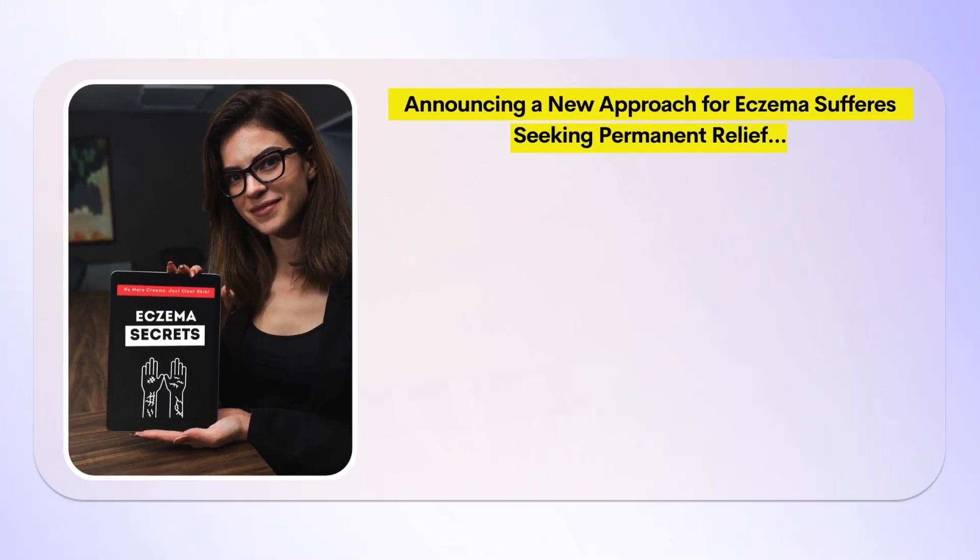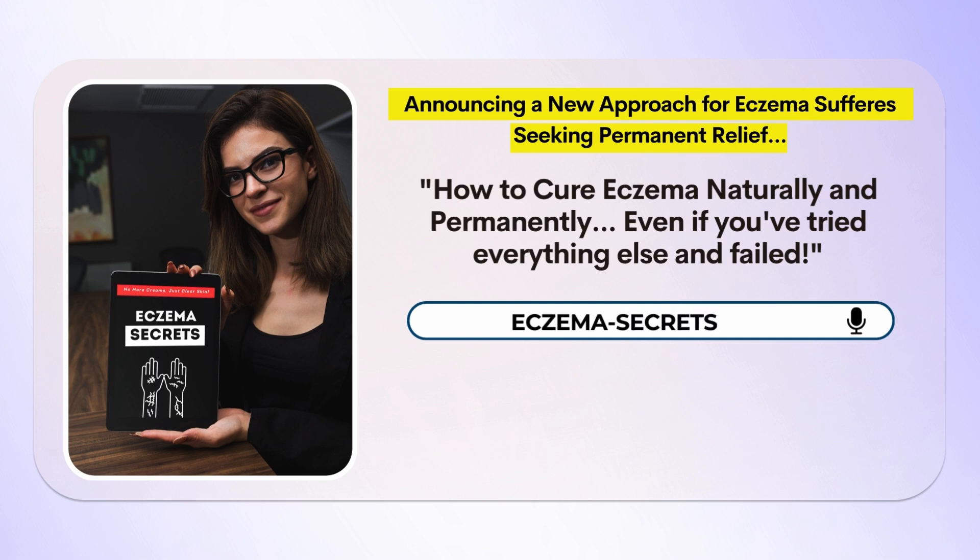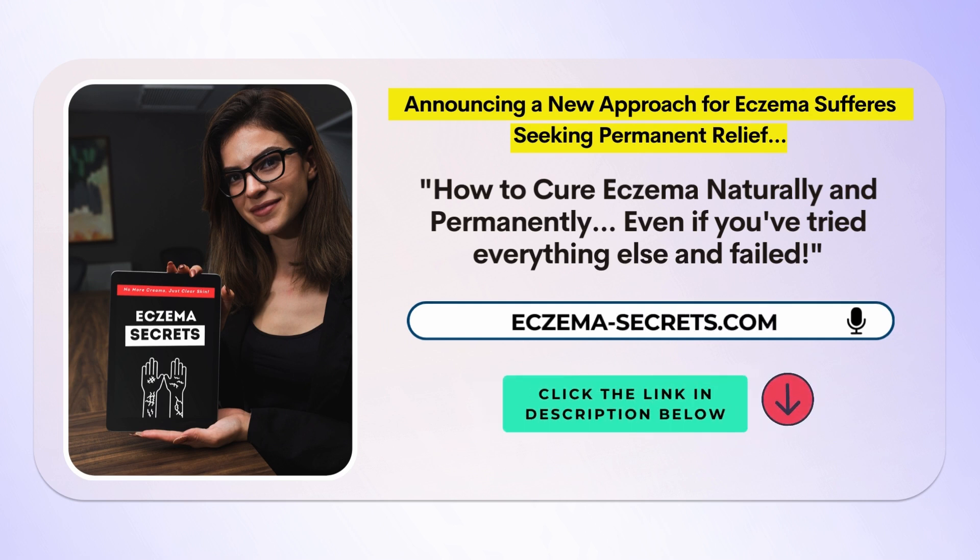If you want to cure your eczema permanently, you need to eliminate the root cause. Click the link in the description below and check out Eczema Secrets, the latest book that will help you find the trigger and heal your skin for good.